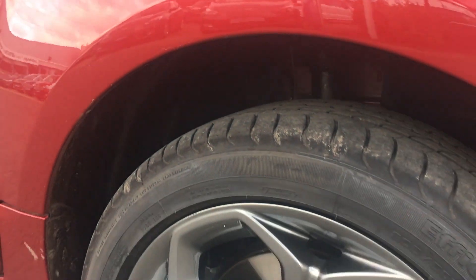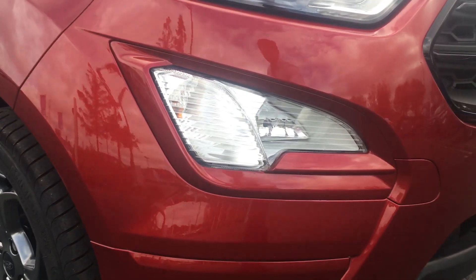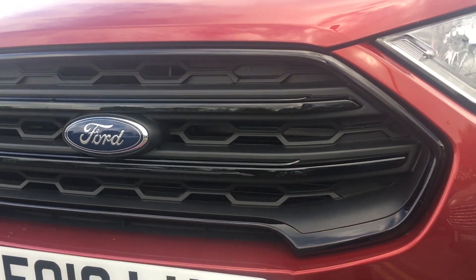As you can see from the ST-Line body kit, you get this gorgeous large rear spoiler and these stunning 17-inch alloy wheels. The car also comes with a high gloss black grille surround, which lends a really distinctive appearance to the car.